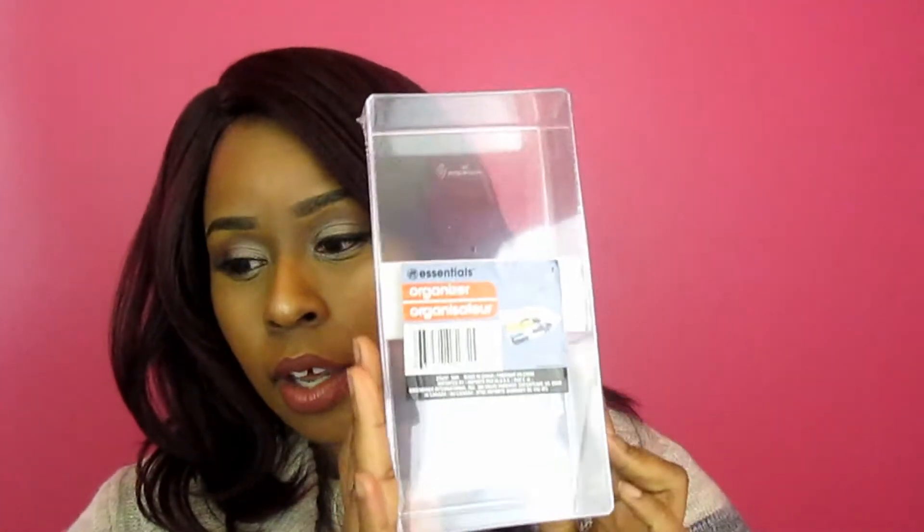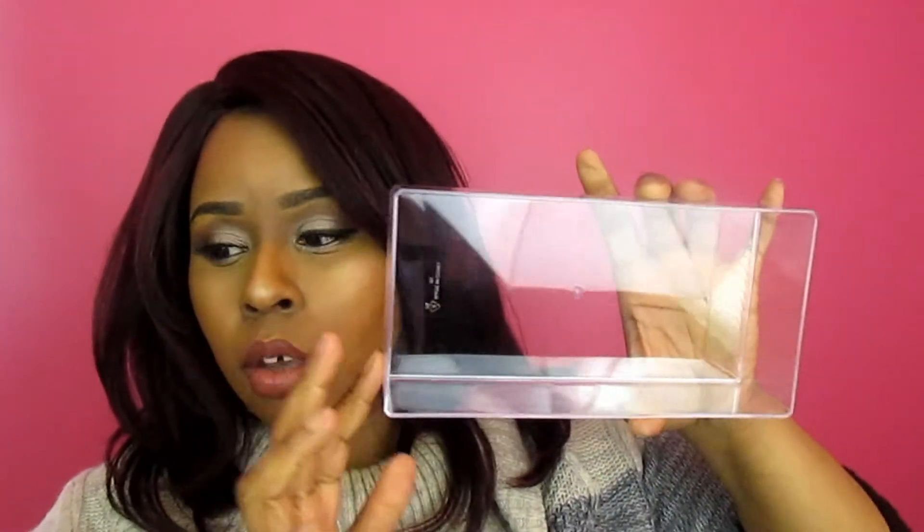I picked up this clear organizer — it looks like this — and I think I have four of these. I'm going to show you one that doesn't have the plastic on it. You can put your single eyeshadows, color tattoos, paint pots, eyeliners, pencils, whatever you want in here. This is only a dollar, so I got four of these. I'm not sure exactly what I want to use them for, and if I don't use them for makeup they'll be used for something else.